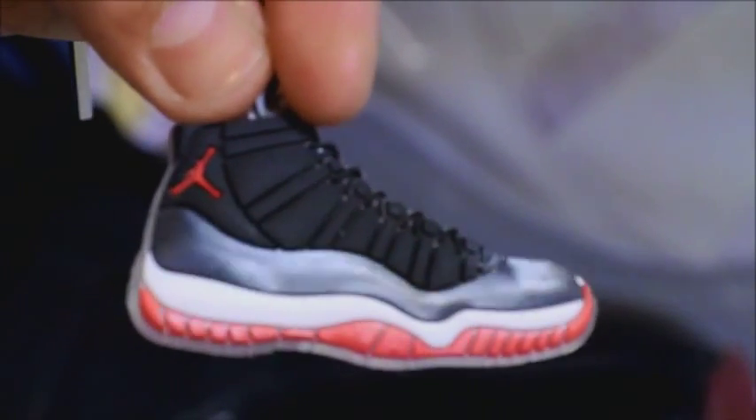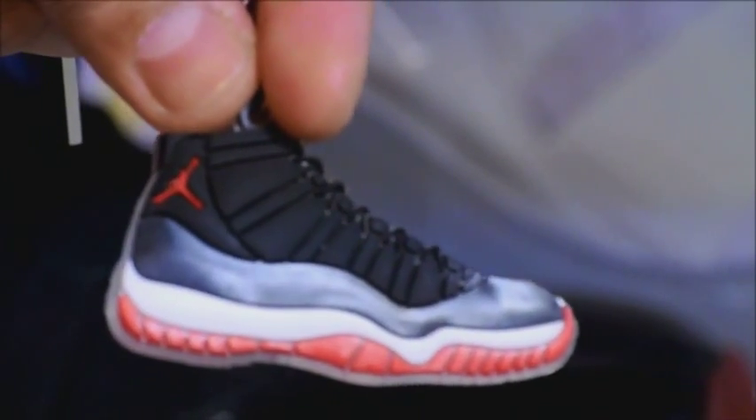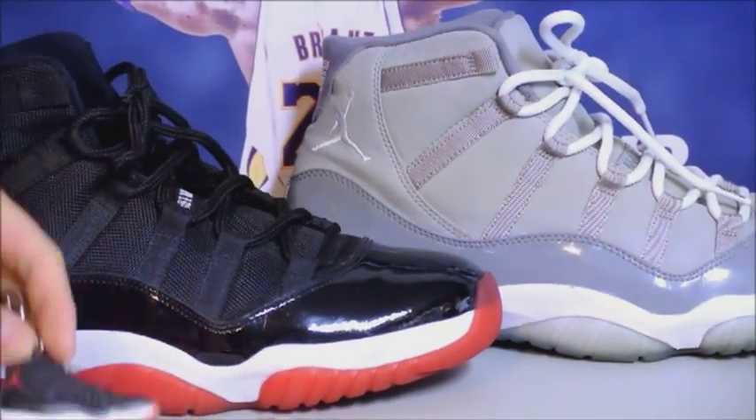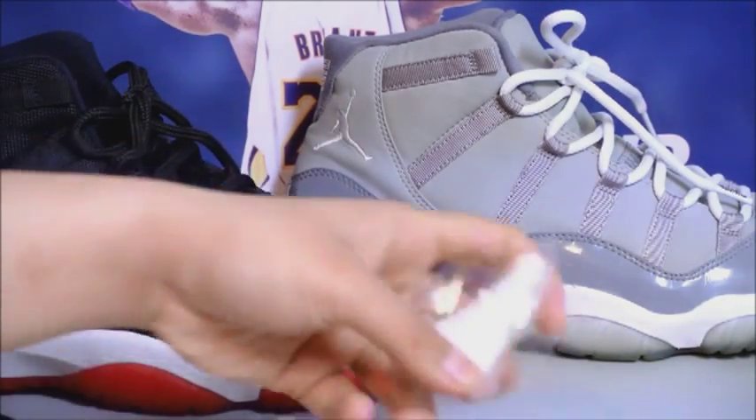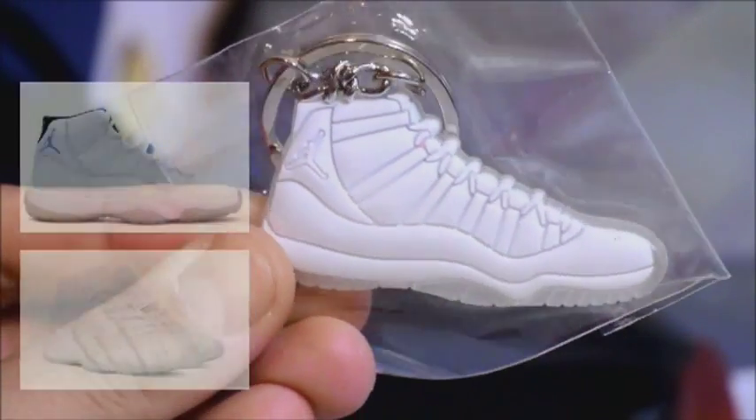You can even see the laces and the eyelets — really good detail. The patent leather part is also kind of shiny. Really on point overall. This one here is kind of off though — you guys decide.